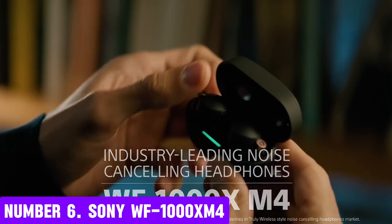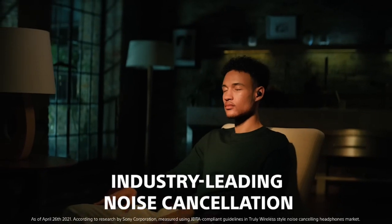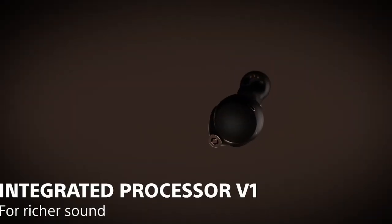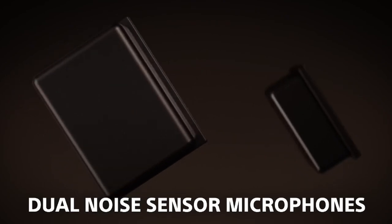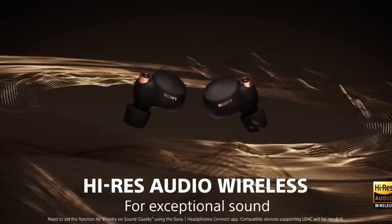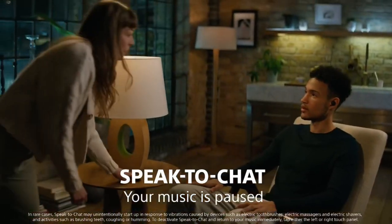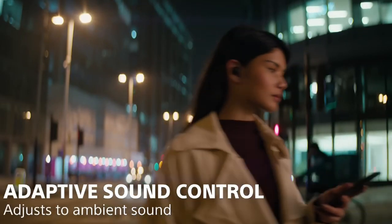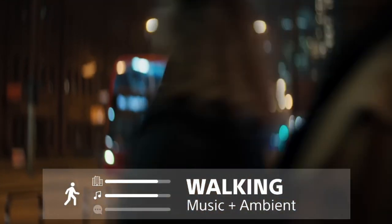Number 6: Sony WF-1000XM4. Experience unparalleled sound and noise cancellation with the Sony WF-1000XM4 True Wireless Earbuds. These cutting-edge earbuds combine advanced noise cancellation technology with exceptional audio quality to deliver a truly immersive listening experience. With industry-leading noise cancellation, the WF-1000XM4 earbuds effectively block out ambient noise. The advanced noise cancellation processor QN1E detects and cancels background noise, ensuring pure and uninterrupted music. The earbuds also boast exceptional sound quality, with high-res audio delivering clear and detailed sound with deep bass and crisp trebles. The 6mm drivers provide precise and accurate sound reproduction, making them perfect for music lovers.